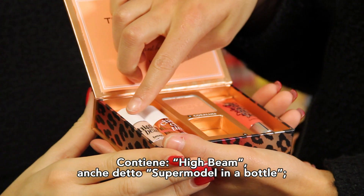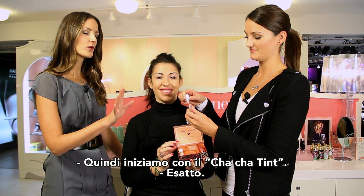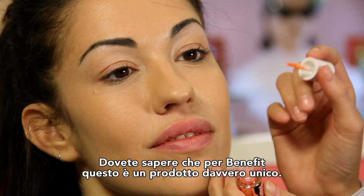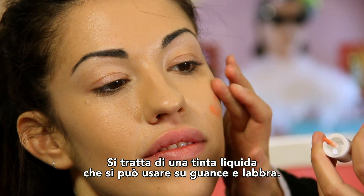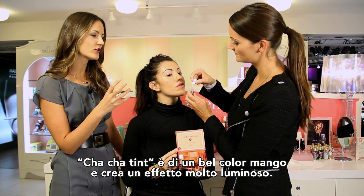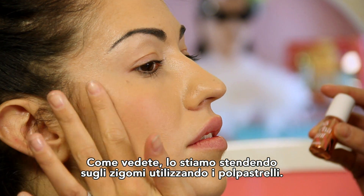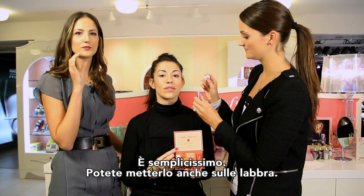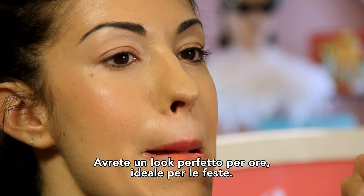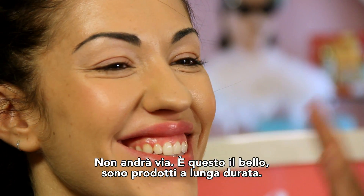So what we have is High Beam, which at Benefit we call Supermodel in a Bottle, Cha Cha Tint which is a beautiful cheek and lip tint, Coralista, and Coralista Gloss. Anne, you're going to start with the Cha Cha Tint. The concept of a tint is very unique and popular for Benefit — it's a liquid that goes on your cheeks and lips and gives you the most beautiful flush. Cha Cha Tint is a beautiful mango shade that gives a great pop of color. You see how Anne is putting it right on the cheekbones and blending it in with her finger — so easy. You can also put a little bit on those beautiful lips. This gives you long-lasting color, great for the holidays when you're eating, drinking, maybe doing some kissing. It will never come off — that's the beauty of it, this is long-wear makeup.